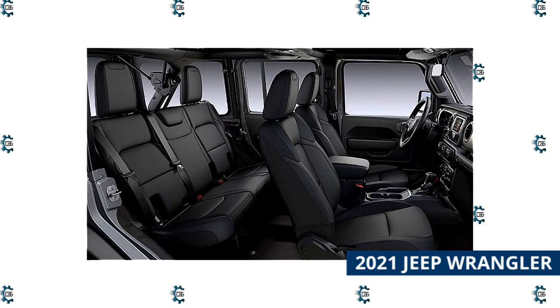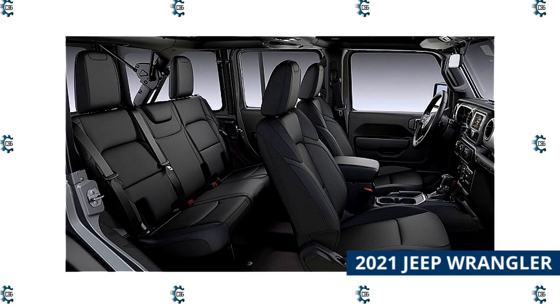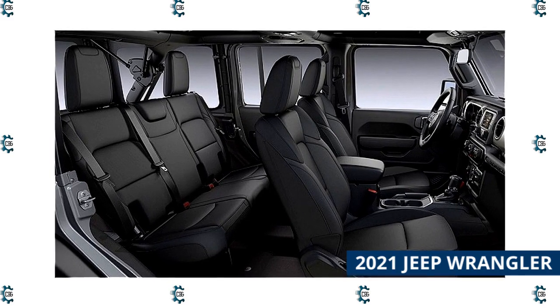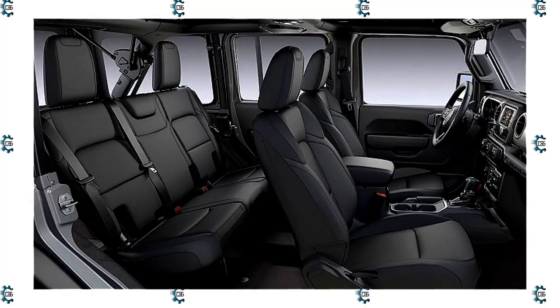All Wrangler models come with standard four-wheel drive, and they're considered some of the most off-road capable mainstream SUVs on the market. Depending on the model you select, you can also add a slew of extra cost options and equipment packages.